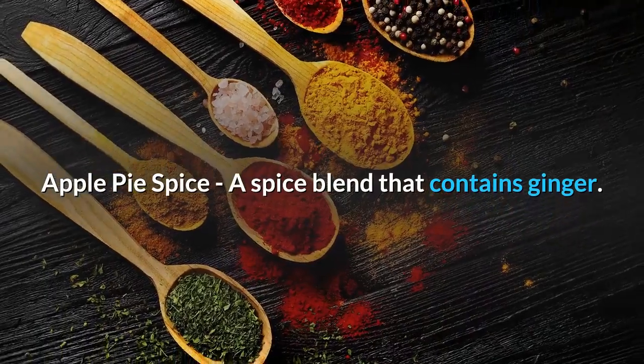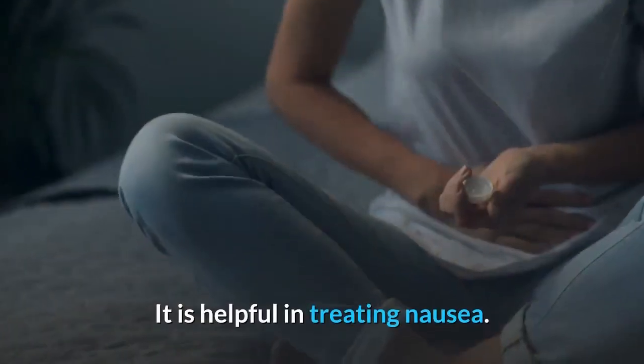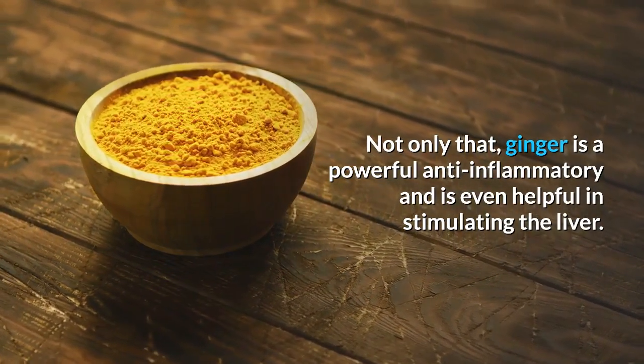Apple Pie Spice is a spice blend that contains ginger. Ginger has many anti-aging properties and is helpful in treating nausea. Not only that, ginger is a powerful anti-inflammatory and is even helpful in stimulating the liver.